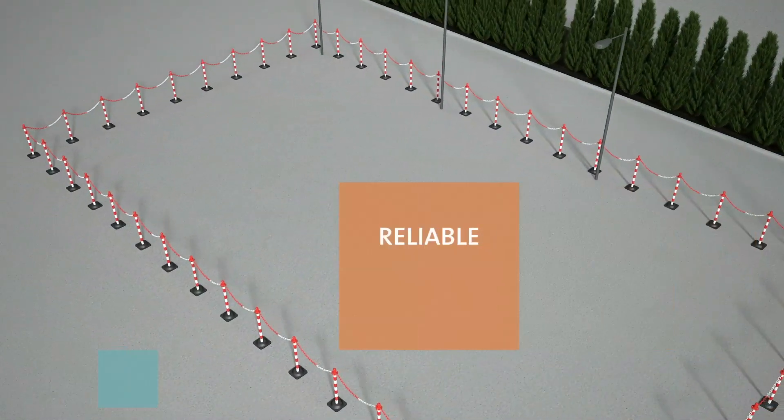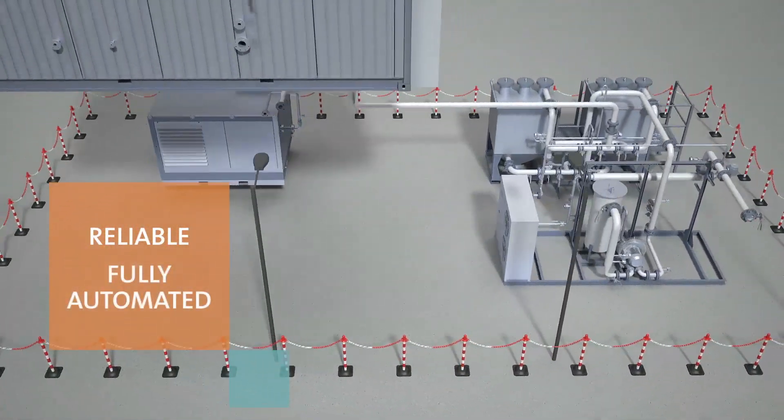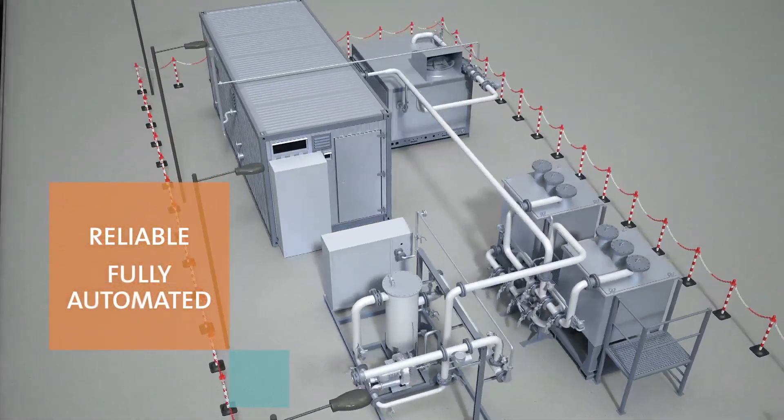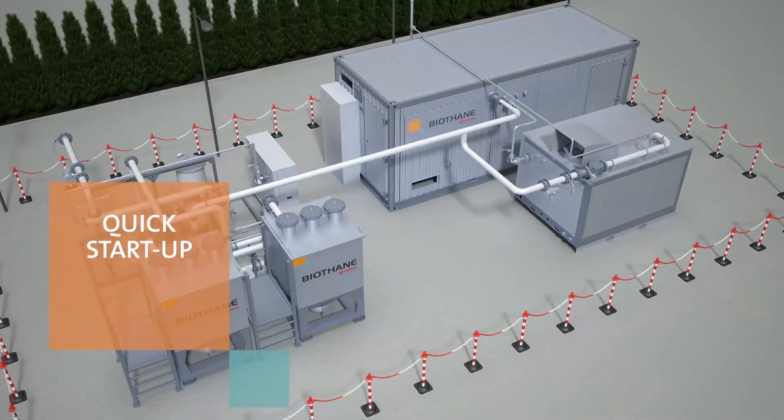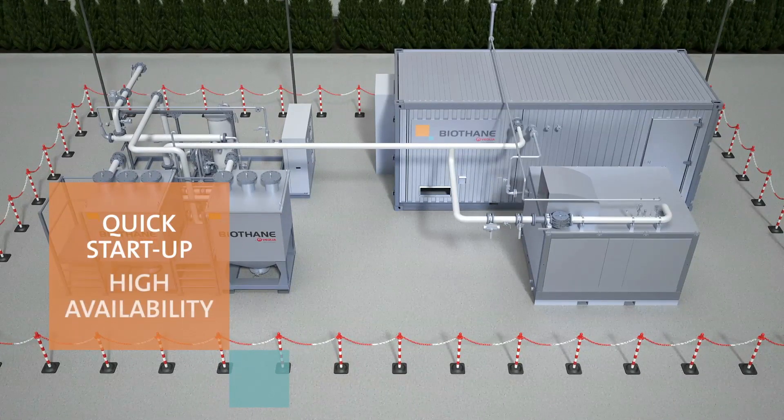The Memgas is a reliable technology, fully automated and remote controlled. The plug-and-play concept makes it quick to start up. The design of the Memgas technology is done to guarantee a very high availability of the installation to our customers.